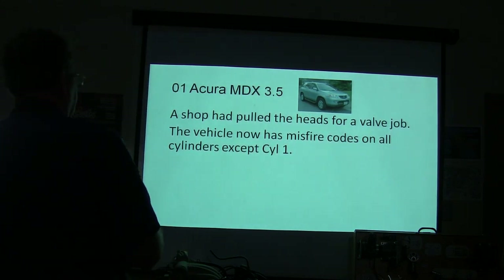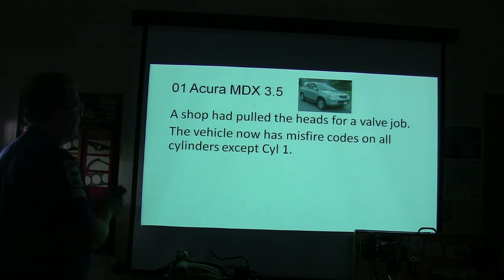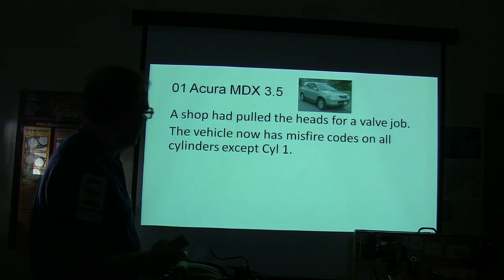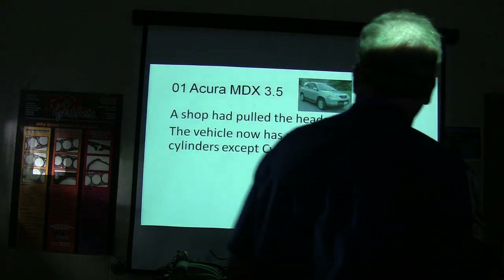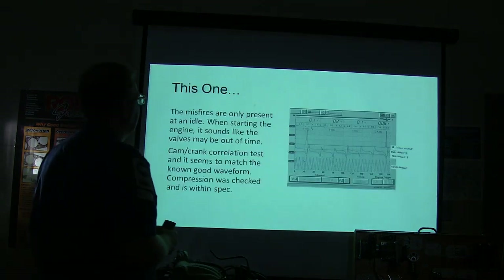This one here: we had an Acura MDX with a 3.5 in it, and a shop had pulled the heads for a valve job, and it had misfire codes on every cylinder except cylinder number one. This is a Honda — excuse me, Acura — which is like a Honda, MDX 3.5.